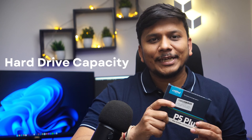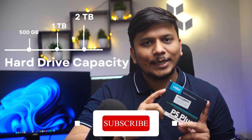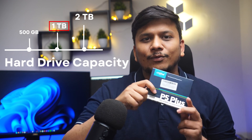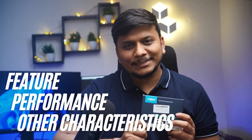If I talk about the capacity, this drive comes in 3 options: starting with 500GB, 1TB, and 2TB. This particular one you see here is the 1TB variant. We will take a closer look at its features, performance, and other characteristics.